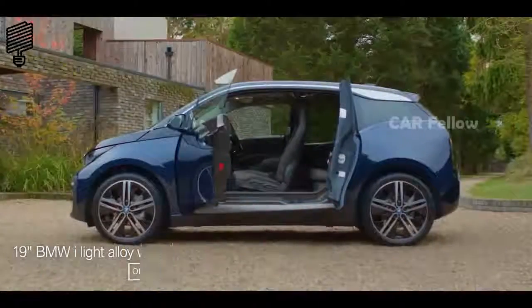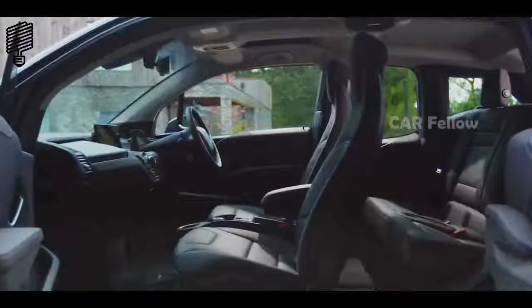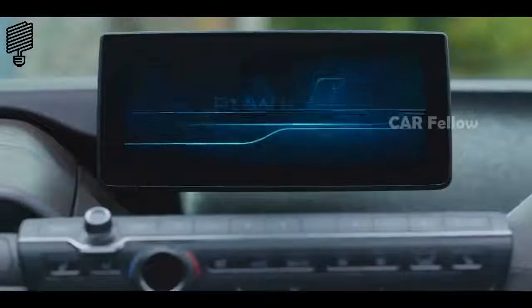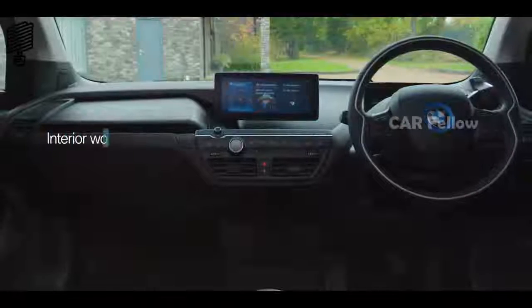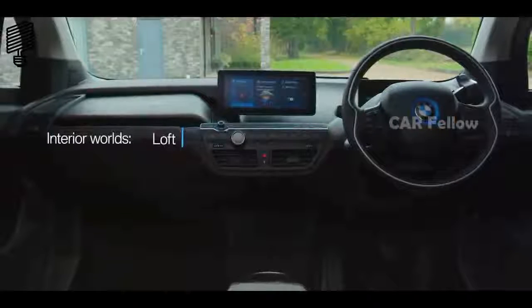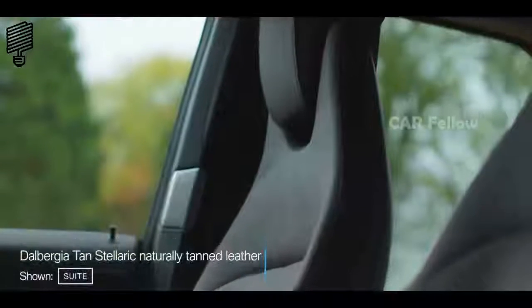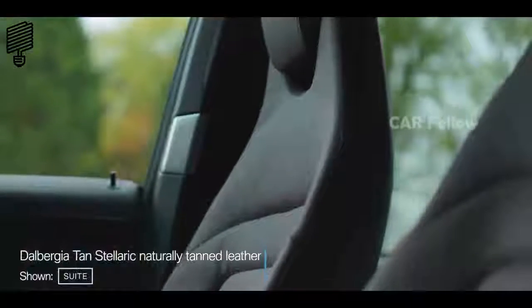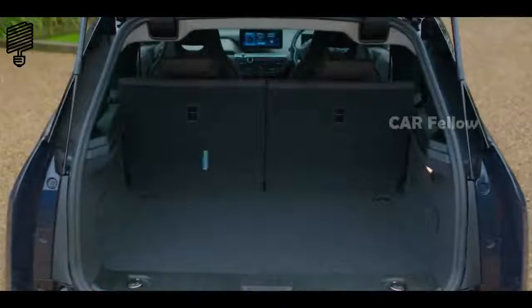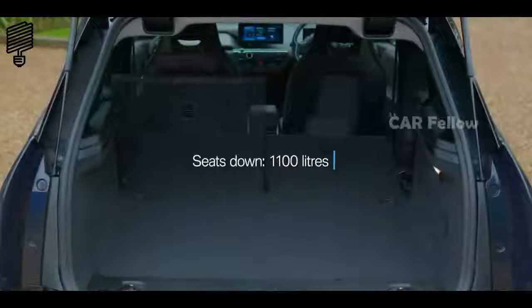Opening the coach doors, we immediately appreciate the stunning sense of spaciousness. Four interior worlds allow you to choose a style that reflects your own tastes. The use of natural fibres, including naturally tanned leather, creates an innovative interior experience, and the interior space is as versatile as it is attractive, with its generous storage capacity.